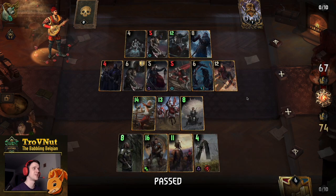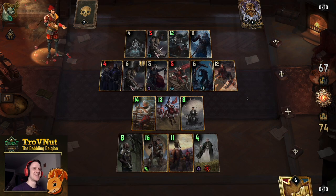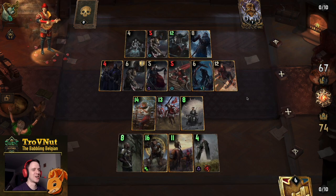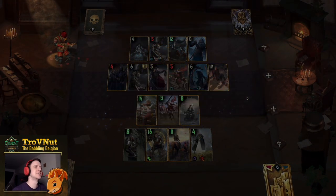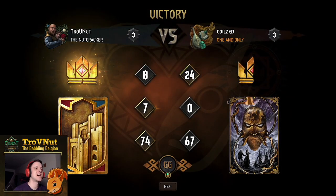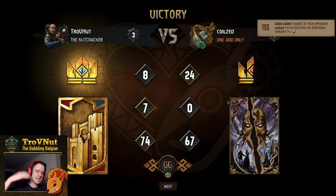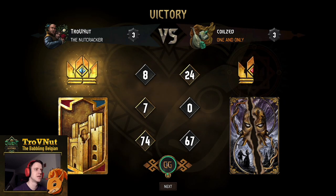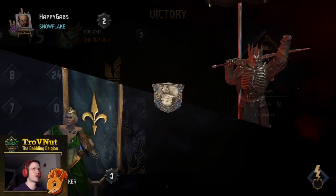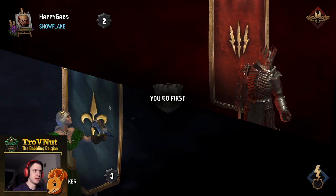They don't get an extra card, so twenty-four points is not enough. There we go! That was a sweet match. Look at our board — just seven units, seventy-four points. Ideally I would have used Urlant first and then the Priestess; I could have gotten an extra point putting everything to nine. But it was risky. GG! And for our final match we're facing Monsters.